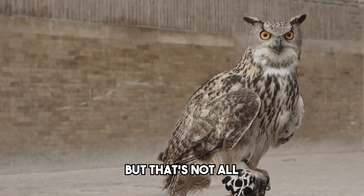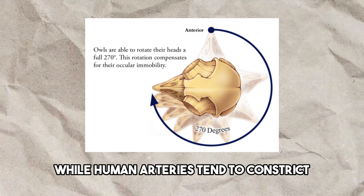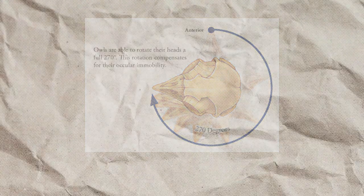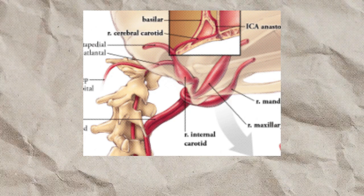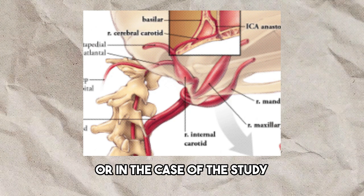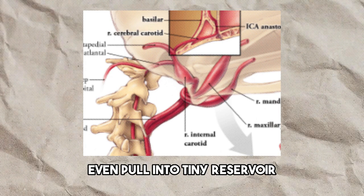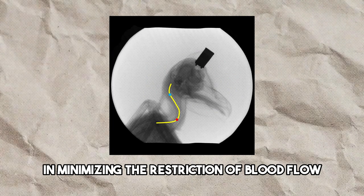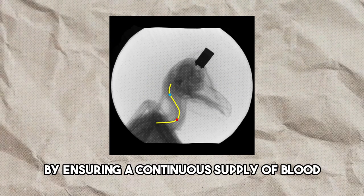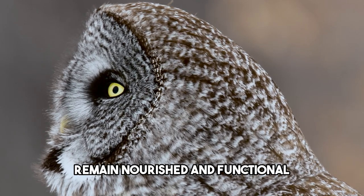The researchers made another intriguing observation. While human arteries tend to constrict during head rotations, the blood vessels at the base of an owl's head actually expand. This expansion allows blood — or in the case of the study, the imaging dye — to flow smoothly and even pool into tiny reservoirs. These reservoirs play a vital role in minimizing the restriction of blood flow, ensuring a continuous supply even during extreme head movements.